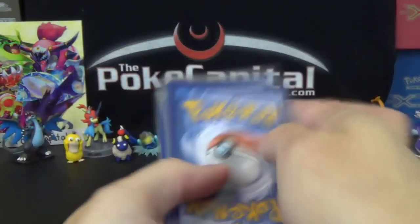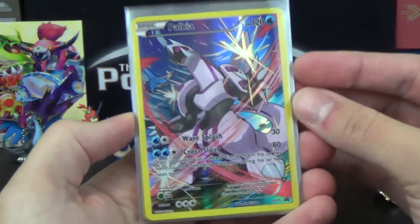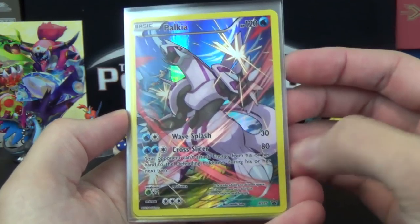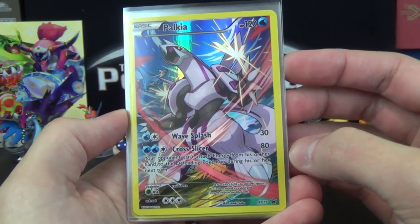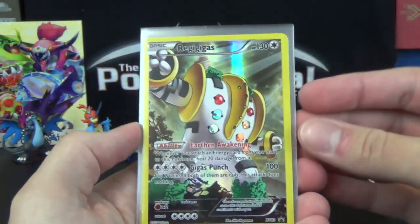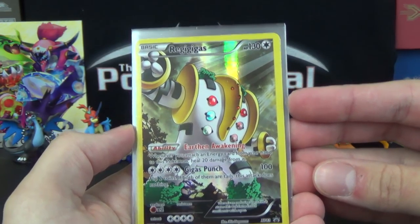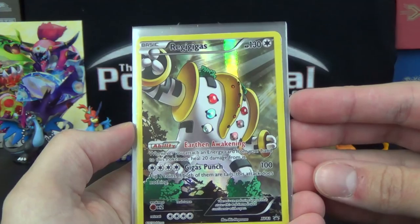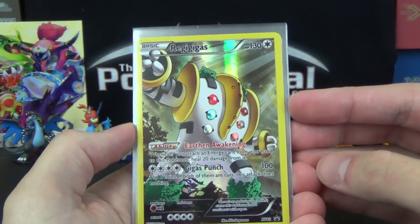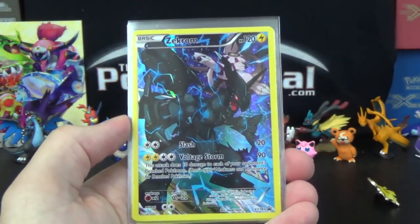Here is Palkia — XY 75, with Wave Splash and Cross Slicer. Cross Slicer prevents your opponent from attaching energy cards from hand to the defending Pokemon during their next turn. Regigigas is promo XY 82 with the ability Earthen Awakening: whenever you attach an energy card from your hand to this Pokemon, heal 20 damage from it. Gigas Punch does 100, but you flip two coins — if both are tails, the attack does nothing.